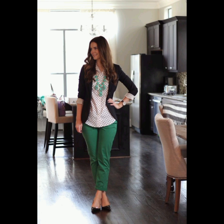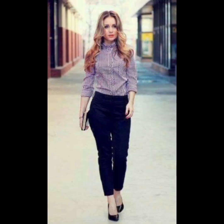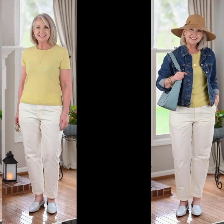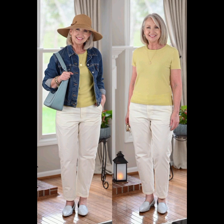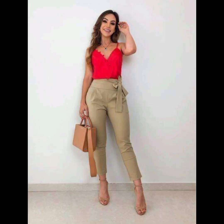Fit is key — choose a well-fitted shirt that complements your body shape and avoid overly tight or baggy shirts for a more sophisticated appearance. For classic colors and patterns, opt for classic colors like white or blue, or subtle patterns. These are timeless and can be easily paired with different trousers or jeans.